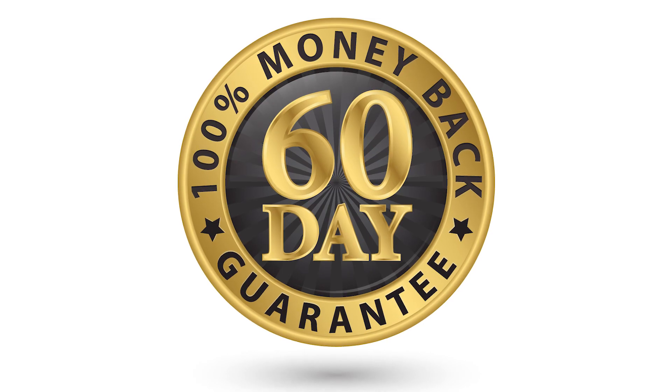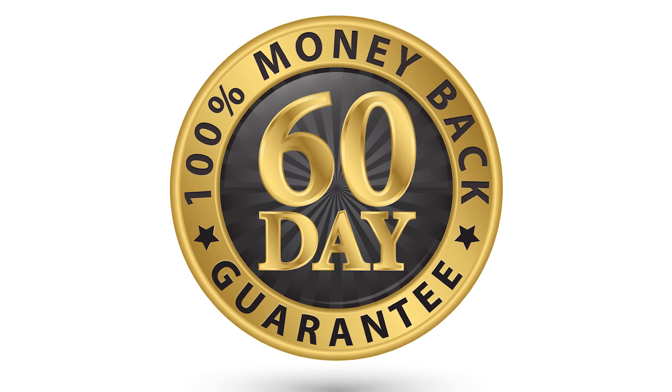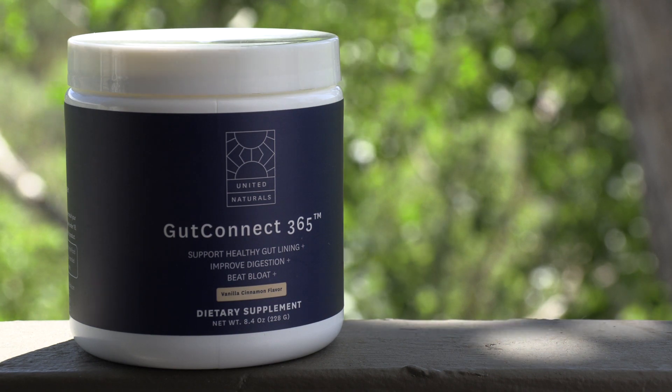There's no risk to try this product. They offer a 60-day money back guarantee, which I really appreciate. They take the risk away from the consumer and say, just try it. That shows a lot of confidence in their product, and I think they rightfully have that confidence.